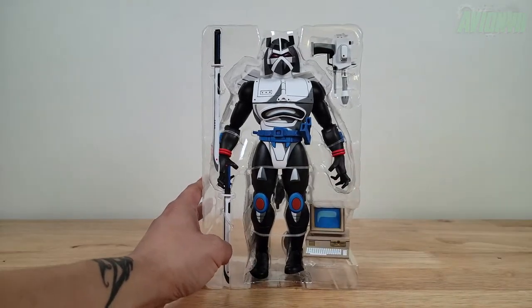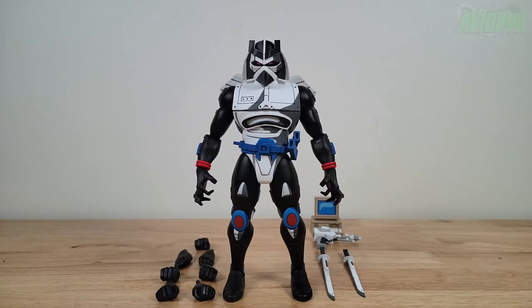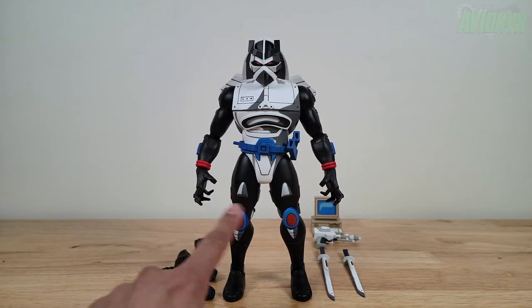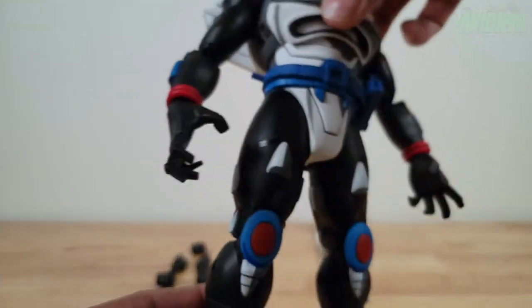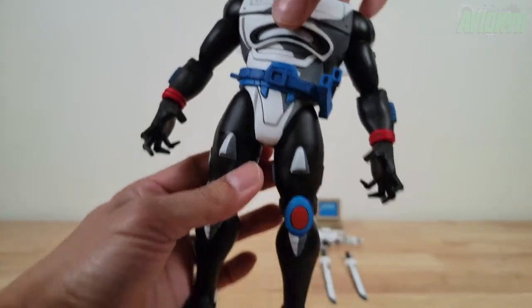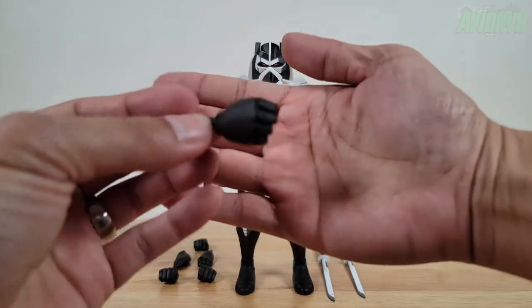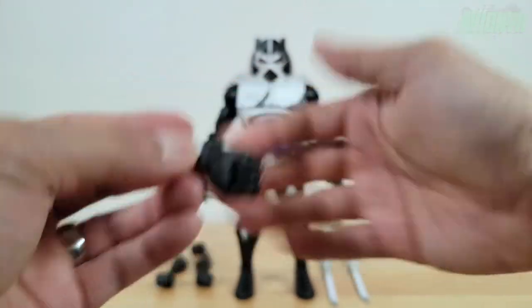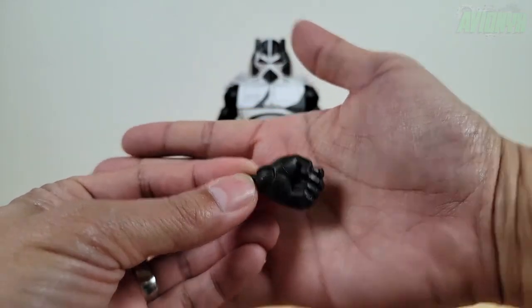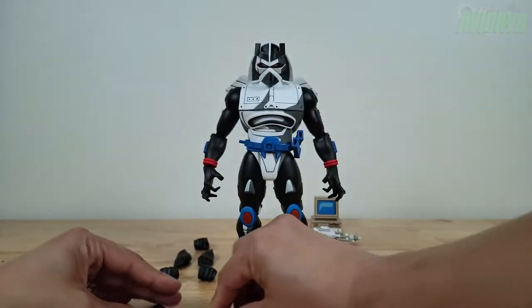Let's go ahead and take him out of all this. So we have Chrome Dome and all of the included accessories taken out of the box. First, let's look at the hands. He comes with out of the box a menacing sculpt — like he's about to wreak some havoc. That's one set of hands. Then he has a pair of closed fists, a right and a left. All these hands hinge side to side.